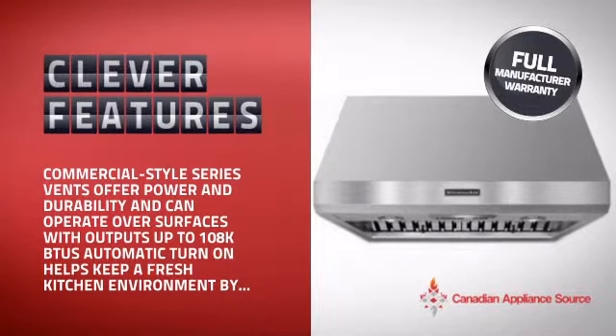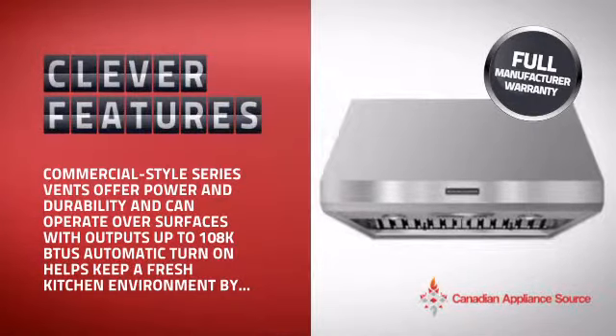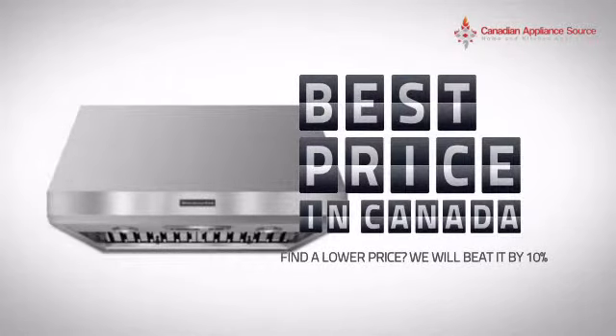With clever and sturdy features that give you the performance you're after, plus a reliable manufacturer warranty, it's the optimal choice for many customers. Why buy your hood at retail prices when you can get it at the best price in Canada?